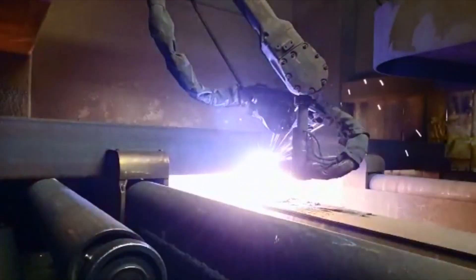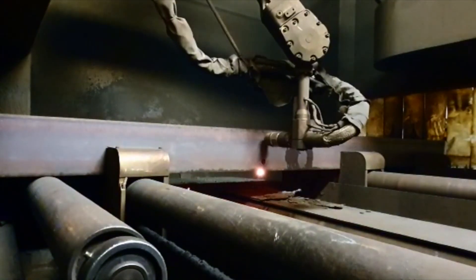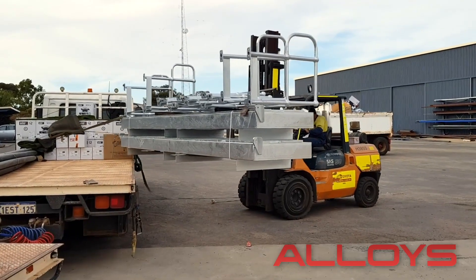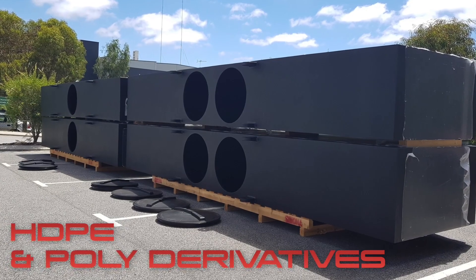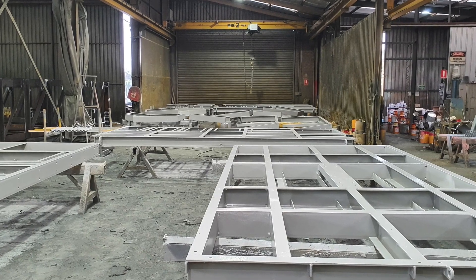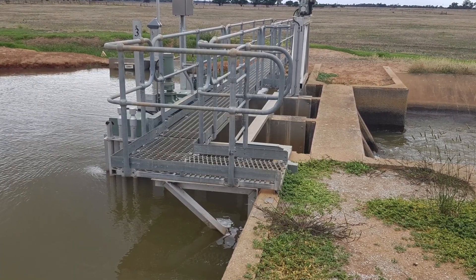Liquimec works with a variety of materials, ensuring the best fit for the project at hand. These include mild steel, stainless steel, alloys, HDPE and many other polyderivatives. Having these capabilities alongside first-class modern machines makes even the most difficult projects come to life.